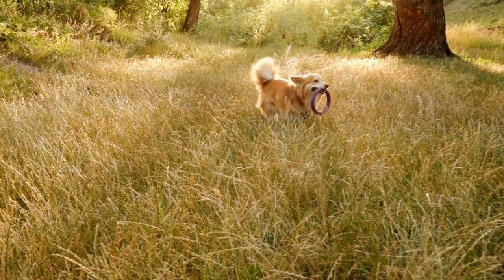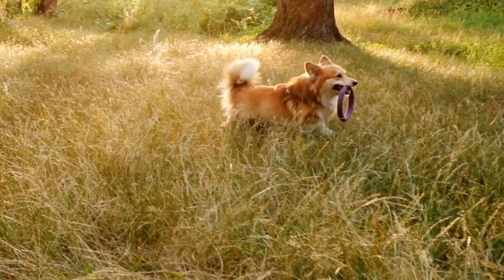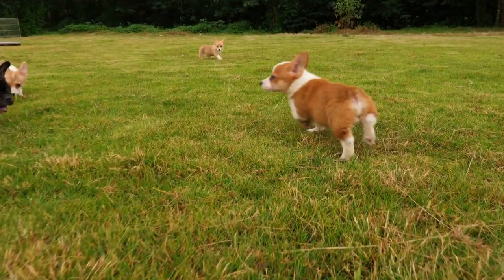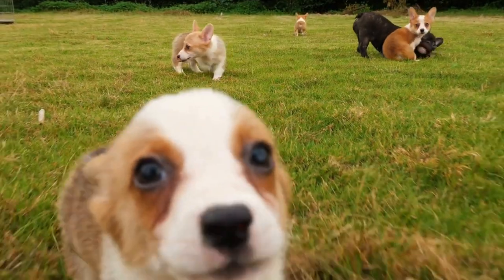Before breeding a Cardigan, both the male and female should undergo health screenings to ensure they are free from any hereditary diseases or genetic abnormalities that could be passed on to the offspring. Responsible breeders will also want to consider the temperament and characteristics of both parents to maintain the breed's overall quality and standard.